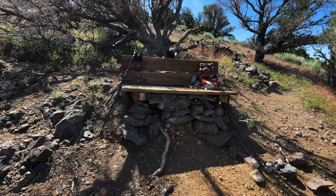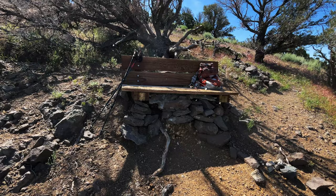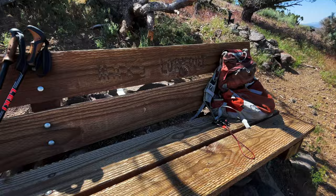Almost at the top of the climb, there's this great bench — it's called Max's Lookout. I don't know who Max was, but I'm glad they built a bench to sit on with this lovely view.